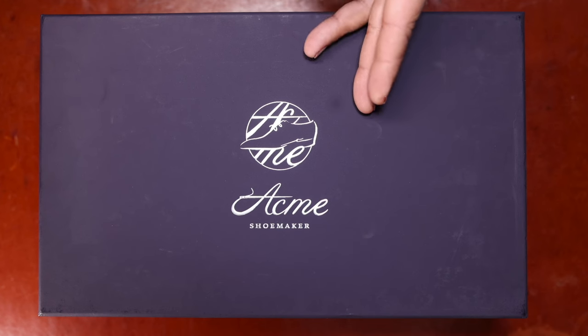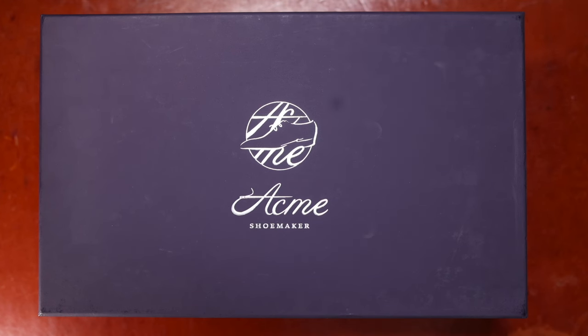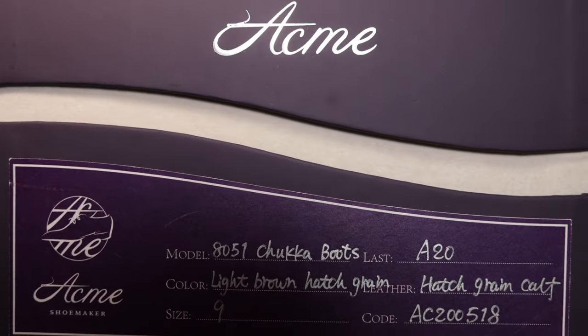These are hand-welted, hand-lasted, hand-bottomed with hand-sewn-out soles. That is the level of quality you're getting from Acme. You can see all the details of the model that I chose.